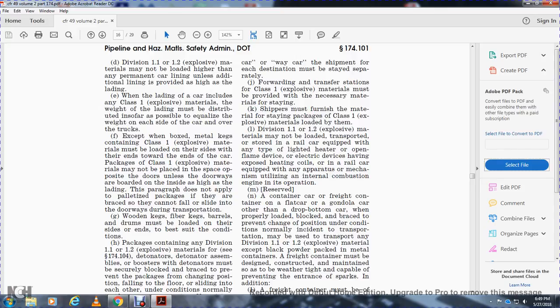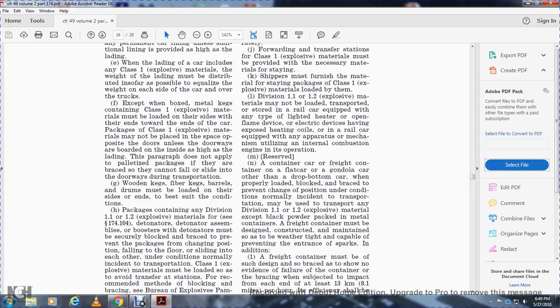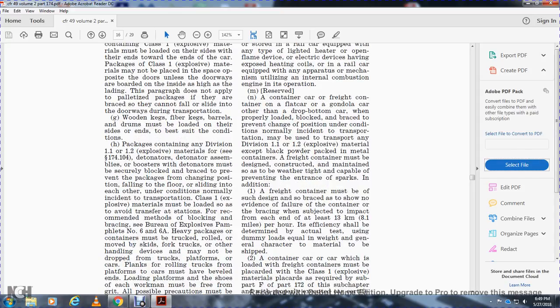Wooden kegs, fiber kegs, or barrel drums must be loaded on their sides or ends in the best condition suited to the packaging containing Division 1.2 and 1.1 explosive materials. Detonators, detonator assemblies, and boosters must be securely blocked and braced to prevent packages from changing position, falling to the floor, or sliding into each other.